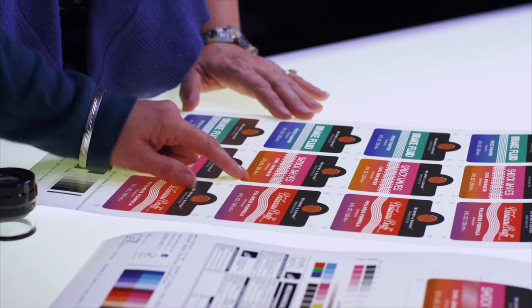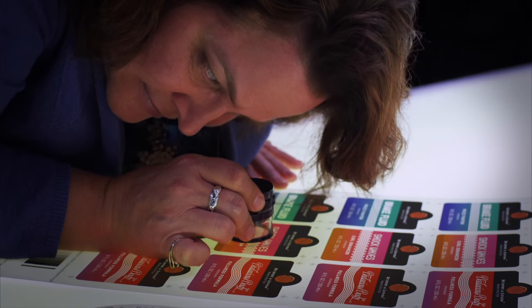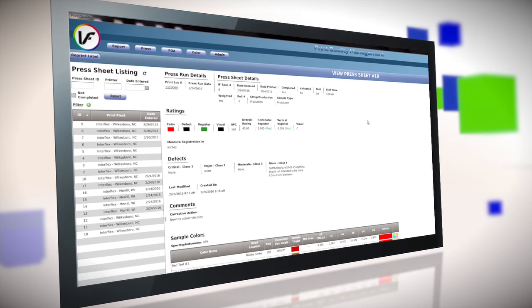Our testing procedures are simple, reliable, and repeatable. We partner closely with you from the very start. When we talk to printers, we discuss the opportunities they have to improve color and registration — basically the big identifiers. If we all have that one version of truth and we're measuring to it, that means the CPG is getting exactly what they're paying for.